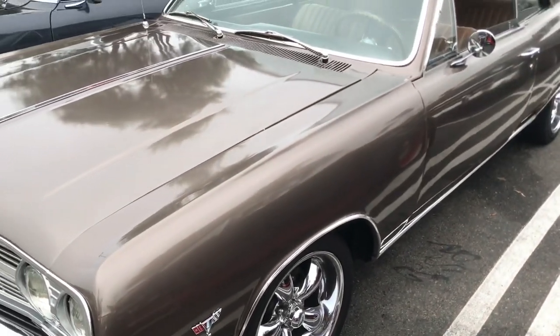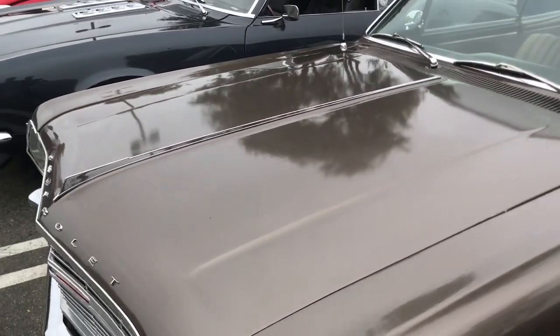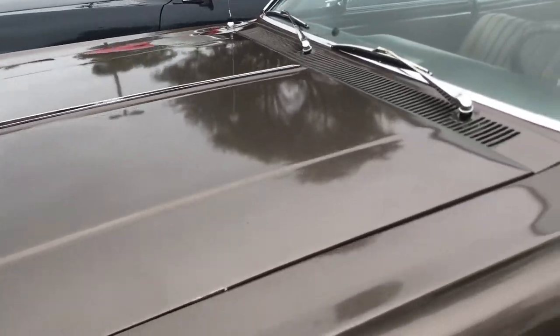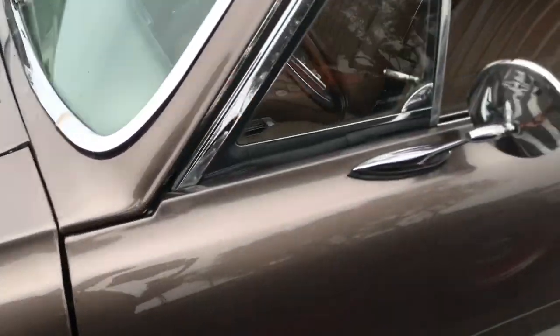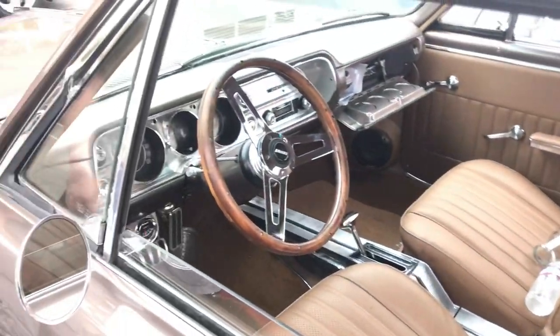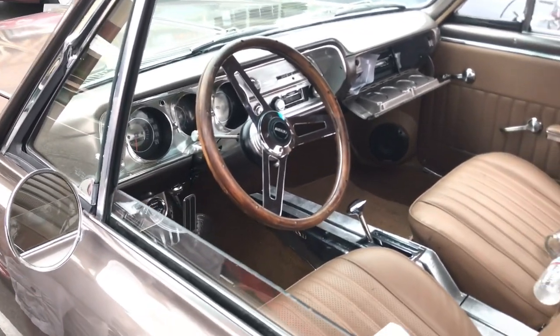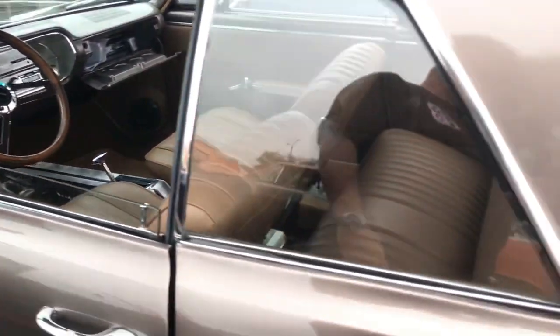Now here's another beautiful '65 Chevelle sitting right here. Let me get around to the back. Look at the paint on this — really nice. It's got a few little issues but it's been driven, this looks like a driver to me. It looks like he's got a Turbo 350 on this one, so he's got a three-speed setup — it's been driven, been used.